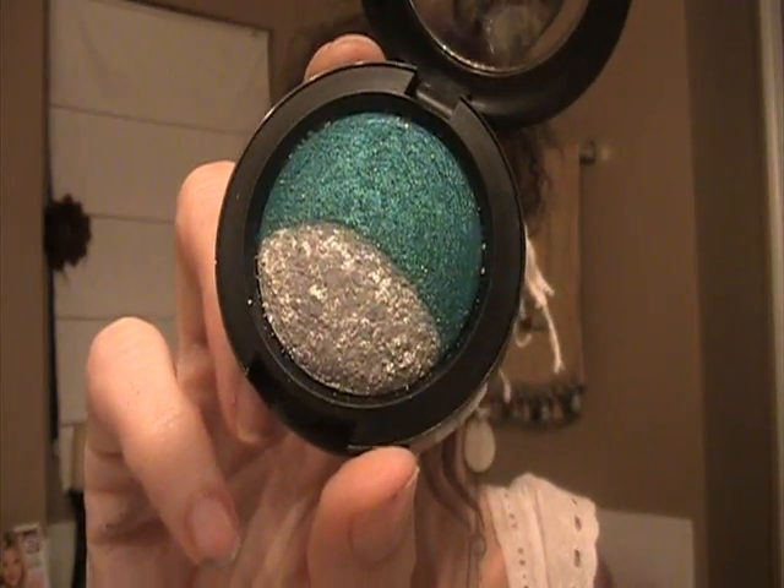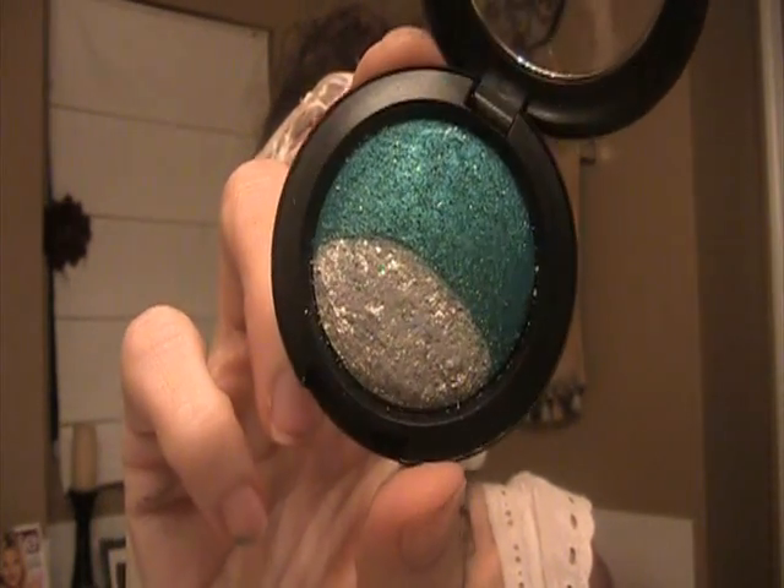It's from the new collection — I believe it's called Blue Sorcery. Look how pretty this is! Oh my goodness, look how pretty that is. Now the silver part is quite chunky, but I'll deal with that because it's just beautiful.